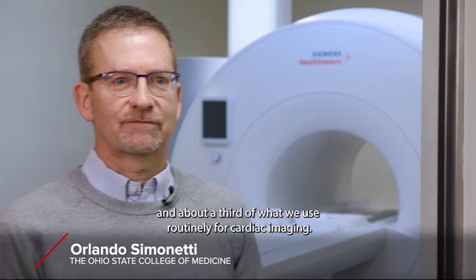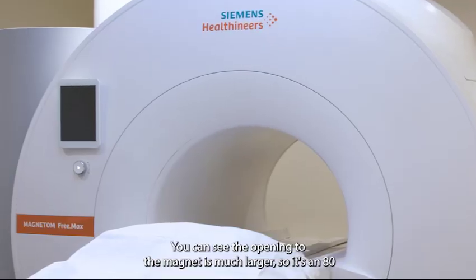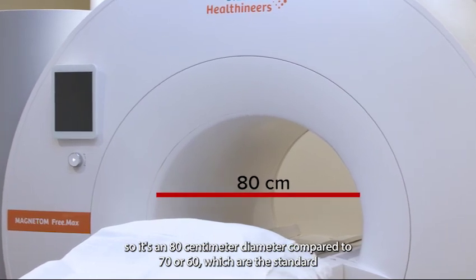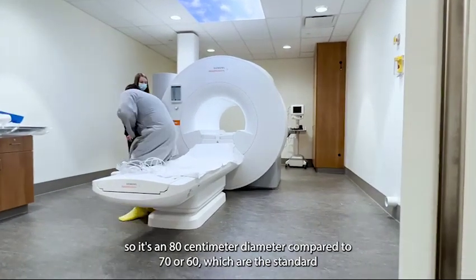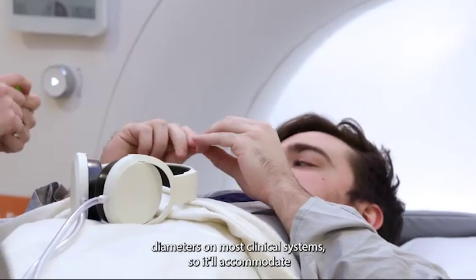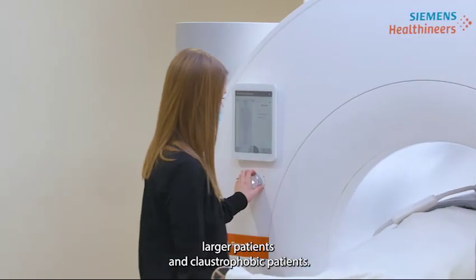It's at the lower end, about a third of what we use routinely for cardiac imaging. You can see the opening to the magnet is much larger — it's an 80 centimeter diameter, compared to 70 or 60, which are the standard diameters on most clinical systems. So it'll accommodate larger patients and claustrophobic patients.